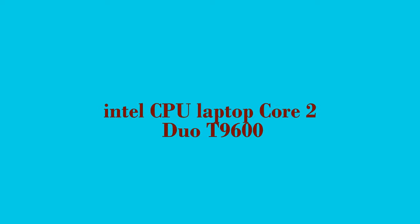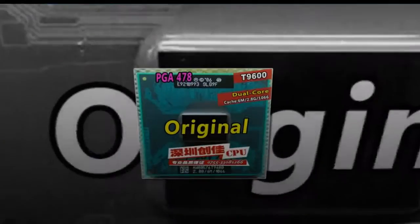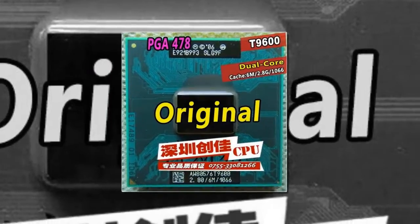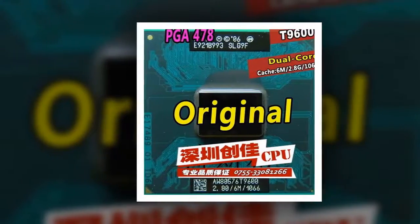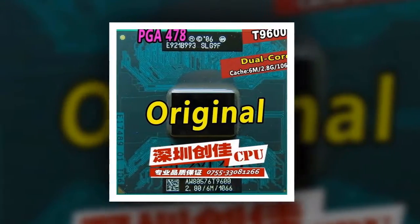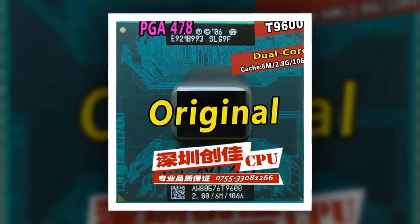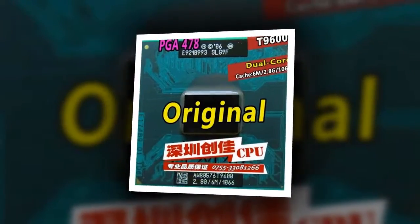Here is product number 2: Intel Core 2 Duo T9600. CPU Laptop Core 2 Duo T9600, 6M Cache, 2.8GHz, 1066MHz FSB, Dual Core, Socket 479 Processor. Also supports T9900, P9600, GM45, PM45.